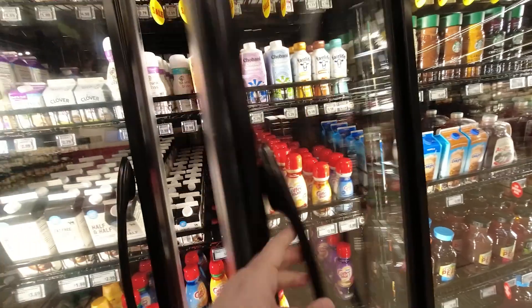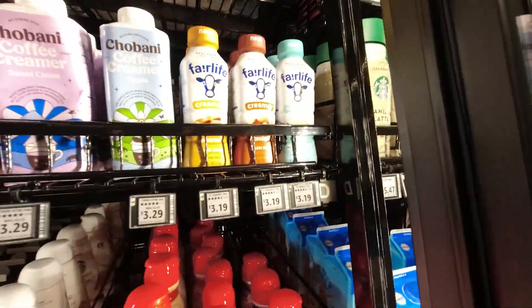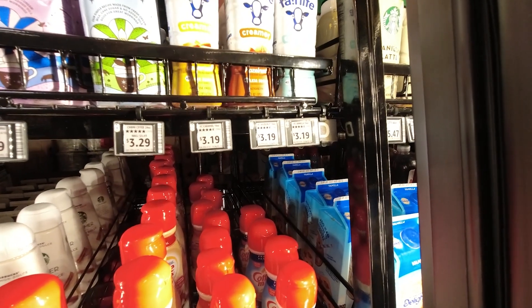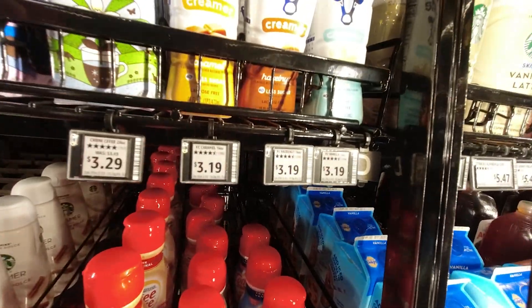Look at all those creamers — pretty good selection! Oh, I see one I haven't seen before: Fairlife creamer. That looks interesting, let's pick one up to try!